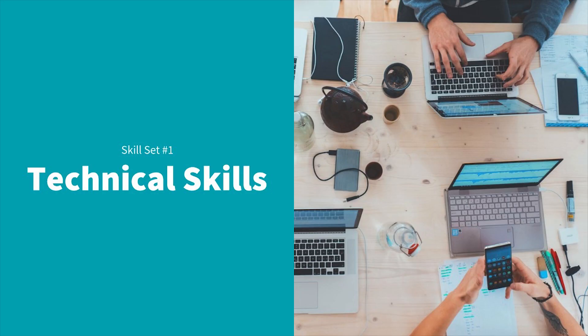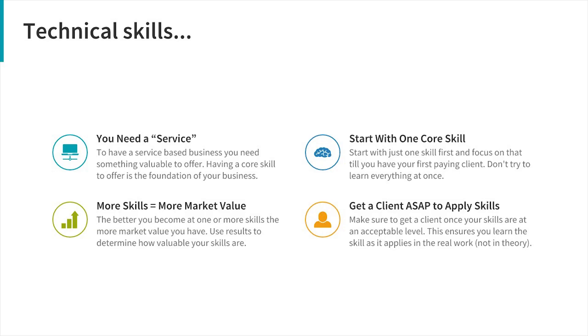Skill number one is technical skills. Since you are a service-based business, you've got to have something to offer. The service part of your business — your skills — is the core value of what you offer. A service-based business has to be built on one or more technical skills. This is where you should start if you're trying to learn web design.